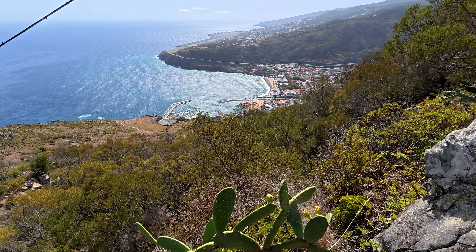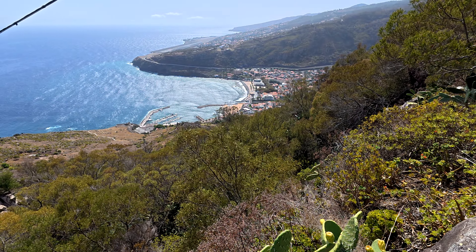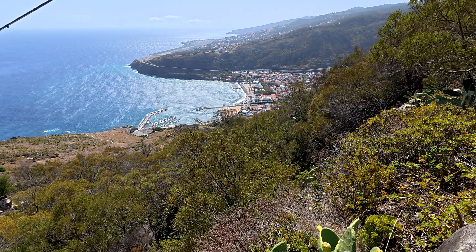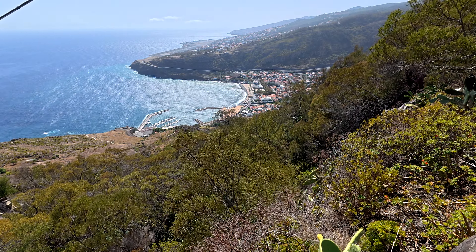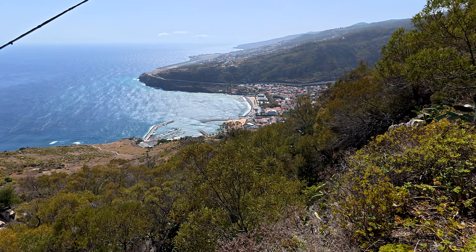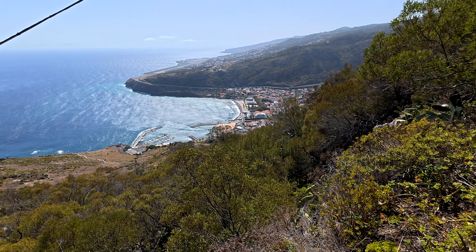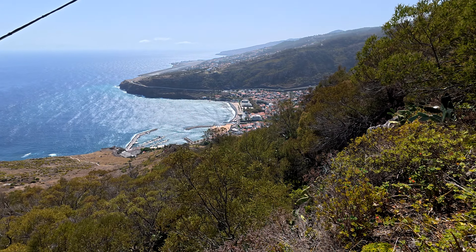Wow, look at that — there is Machico in all its splendour! If it looks familiar, I actually stayed there at the end of March 2022 when I returned to Madeira. It's one of the places which has a sandy beach — it's fake, sand imported from Morocco. And just to the top of the frame you can see the airport, so you get a great view of watching the planes take off and land. Down these steps I go.